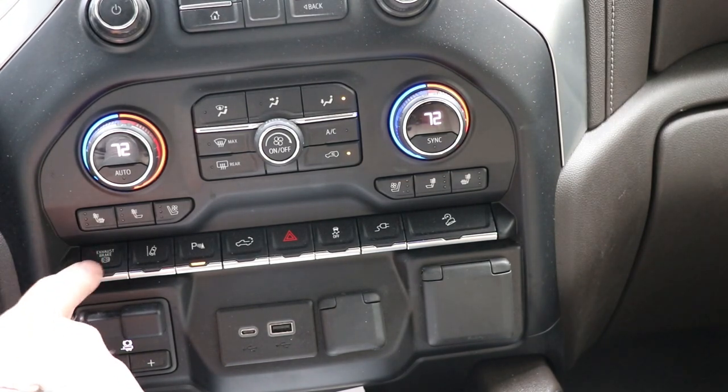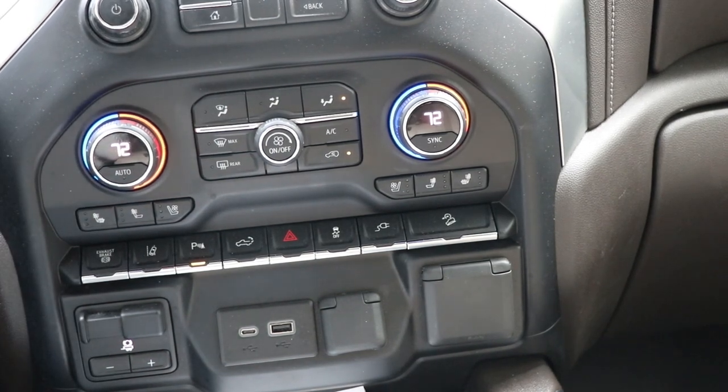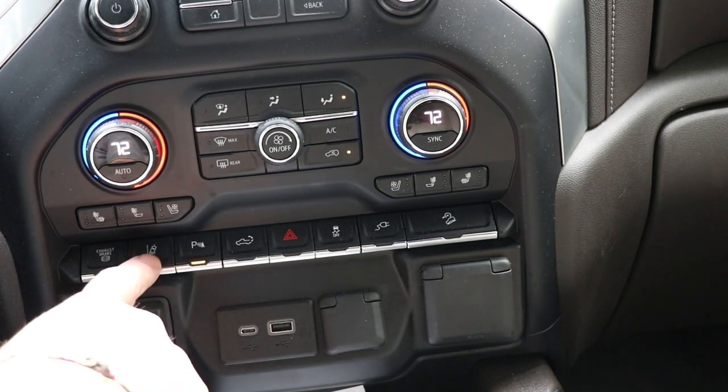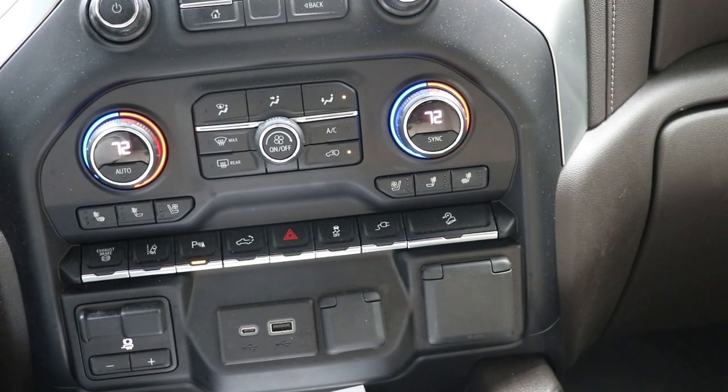There's a ton of different switches here — exhaust brake, which I normally only use while towing. It doesn't make the truck sound like a dump truck; it just helps slow it down. The brakes on this truck are absolutely fantastic. Some guys have problems with squeaking — I've never had a squeak problem. I actually had the trailer brakes go out on my camper while pulling it, and this truck still stopped absolutely flawlessly.